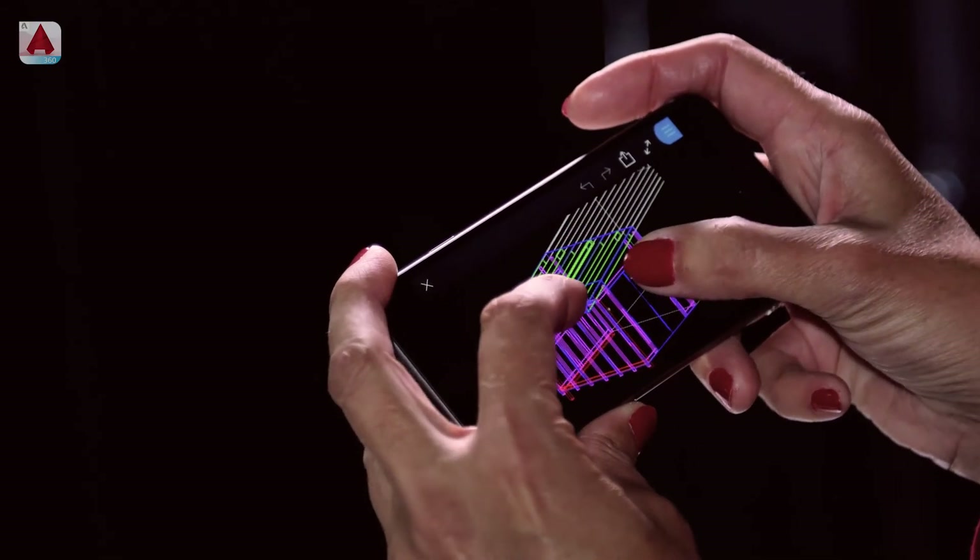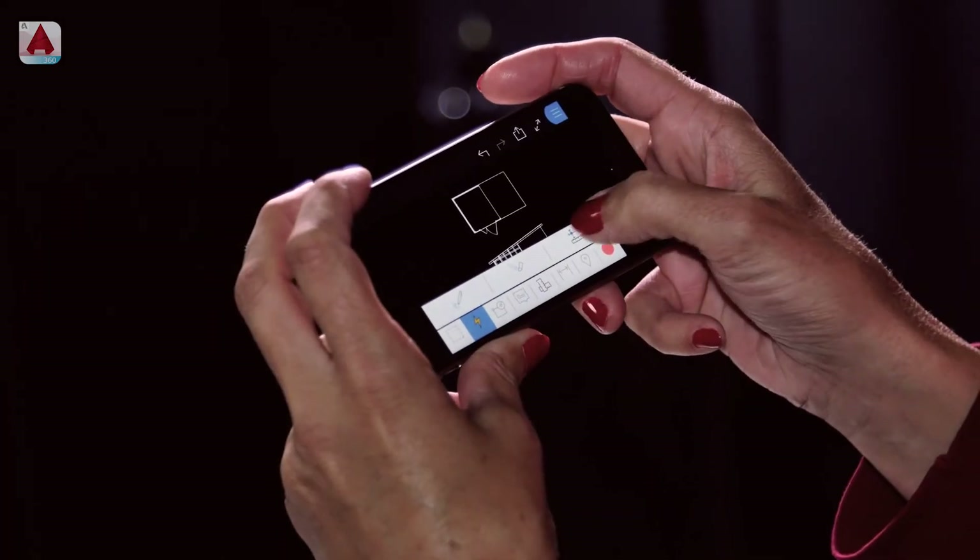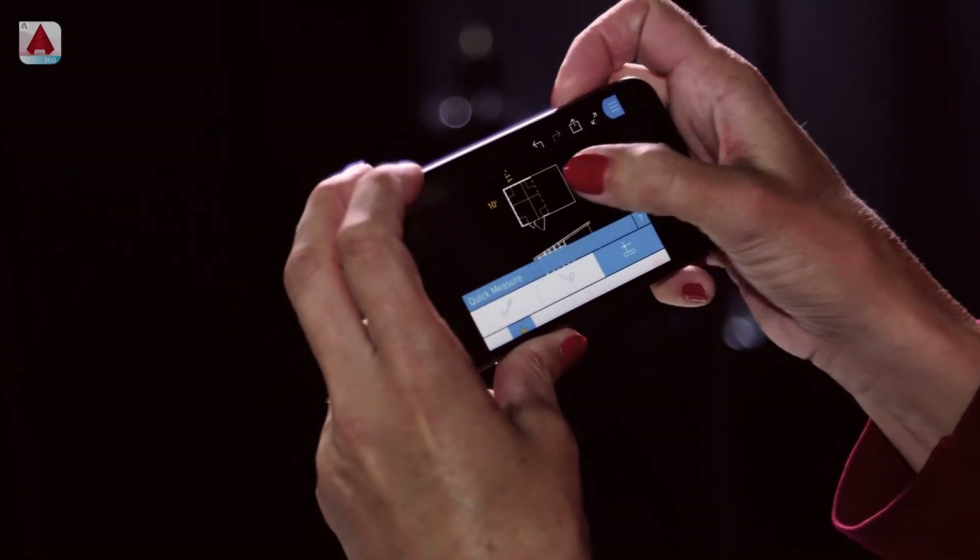And that was kind of an aha moment to me. I thought, if I had put this up on the cloud using AutoCAD 360, I could be looking at my actual AutoCAD drawing file on my phone, sitting there and viewing it and rotating and getting the details that we needed.